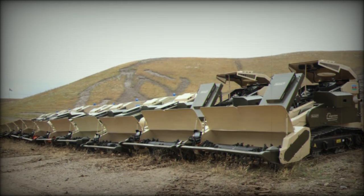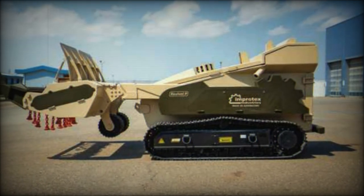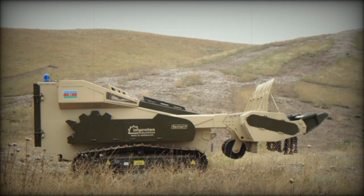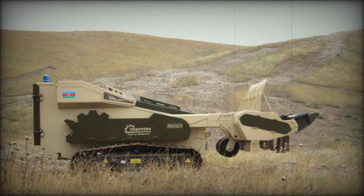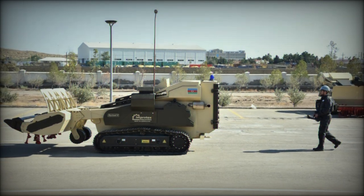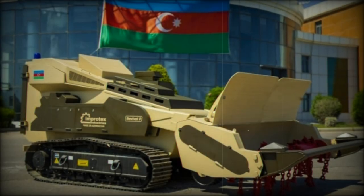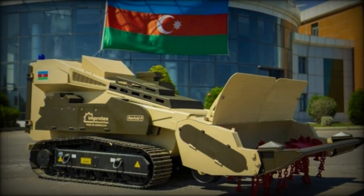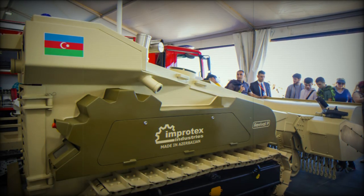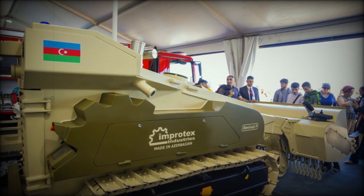These vehicles are likely to be in high demand across countries impacted by conflict. Their deployment will be instrumental in ensuring safe, efficient demining operations, enabling post-war reconstruction and recovery. With the introduction of the Revival series, Improtex Industries is positioning itself as a leader in the defense and humanitarian demining sectors, both domestically and internationally. As post-conflict nations seek efficient and reliable solutions to landmine contamination, the Revival T and Revival P are set to become indispensable tools for reconstruction and recovery, helping to pave the way towards safer, mine-free environments.